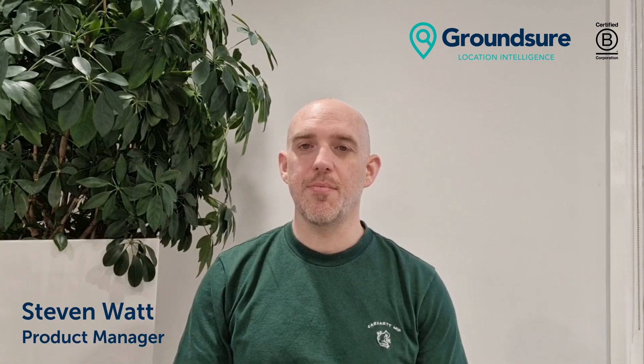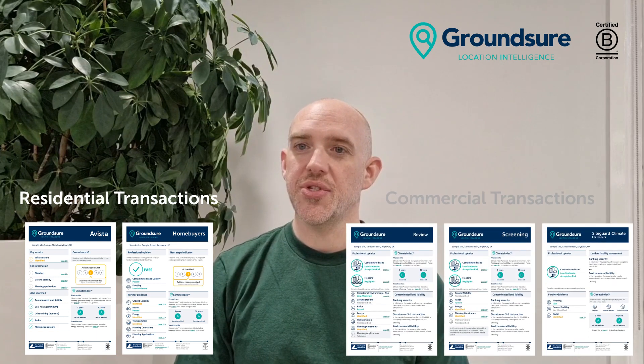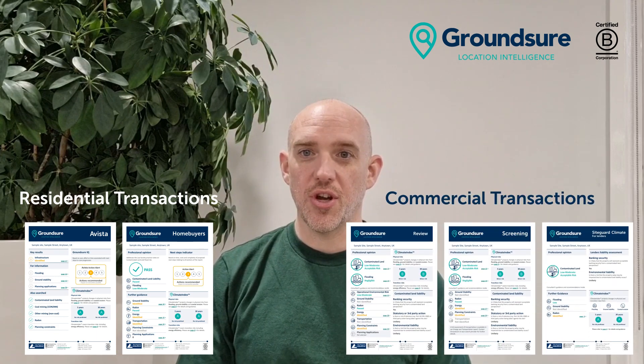Hi, I'm a product manager here at Groundshore and form part of the team that's been working on one of our newest features, Climate Index, which launched in June 2022. I'm here to talk to you about this exciting new module which is available now in our Home Buyers and Avista reports for residential transactions and our review, screening and sideguard reports for commercial transactions.